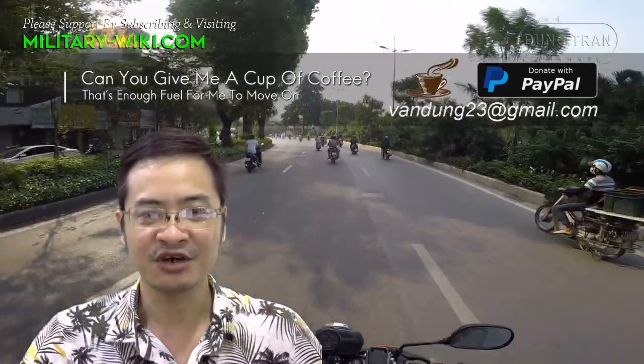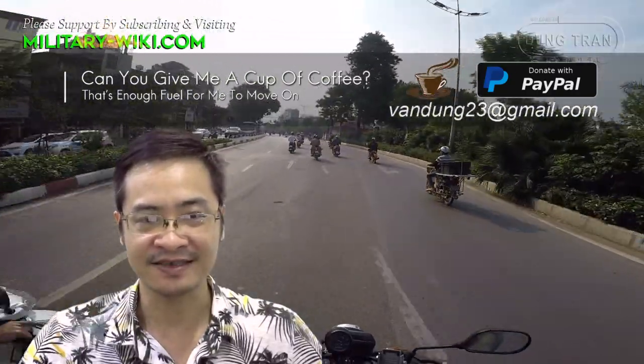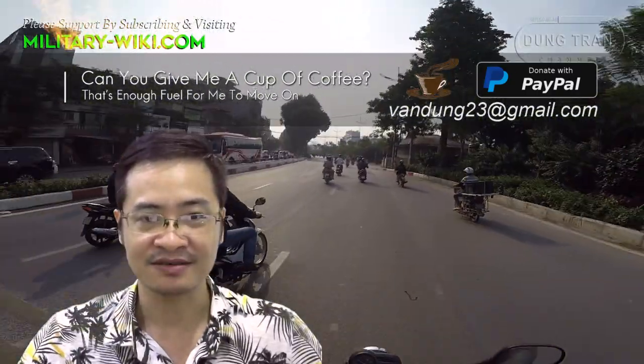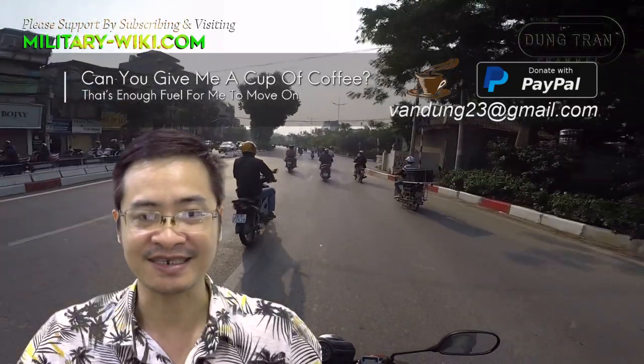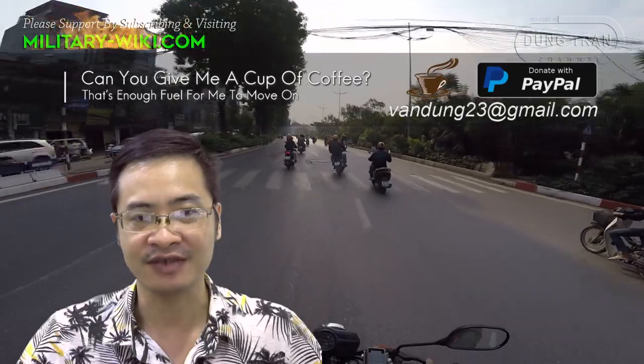That concludes the video about the AMX-10P infantry fighting vehicle. Thank you for watching. If you found this video interesting, please give it a thumbs up and don't forget to subscribe to support the channel.